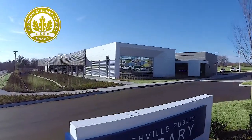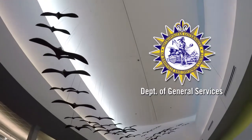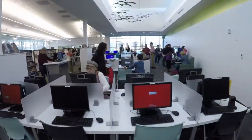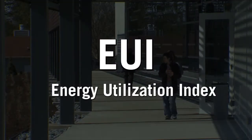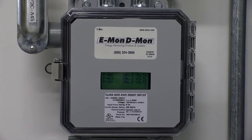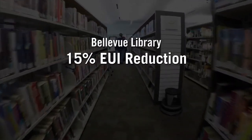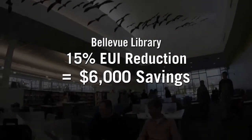The LEED Gold Certified Bellevue Library is already an acclaimed achievement of Metro Nashville's Department of General Services Sustainability Program. The Department's Division of Sustainability has gone even further to reduce energy consumption by measuring the Library's Energy Utilization Index, the EUI. By installing sub-meters, they studied energy consumption patterns and trends, and with HVAC and lighting schedule resettings, they have achieved an additional 15% EUI reduction — a projected $6,000 in annual savings.